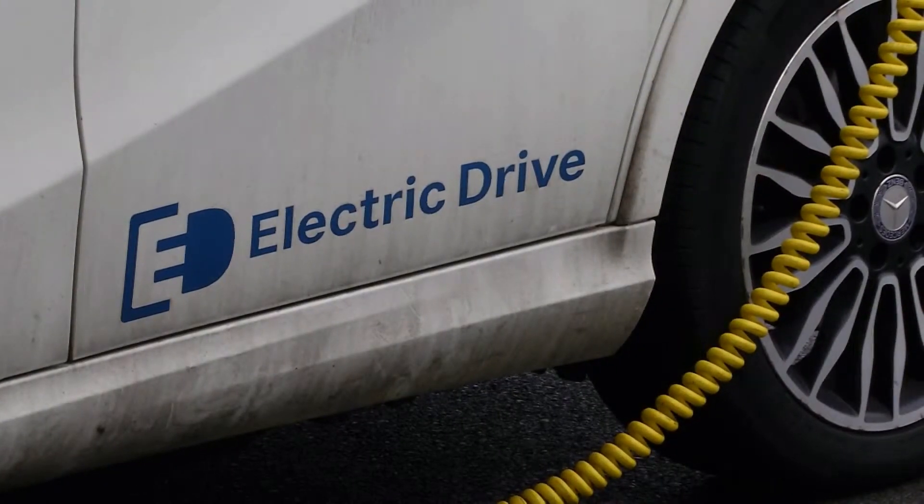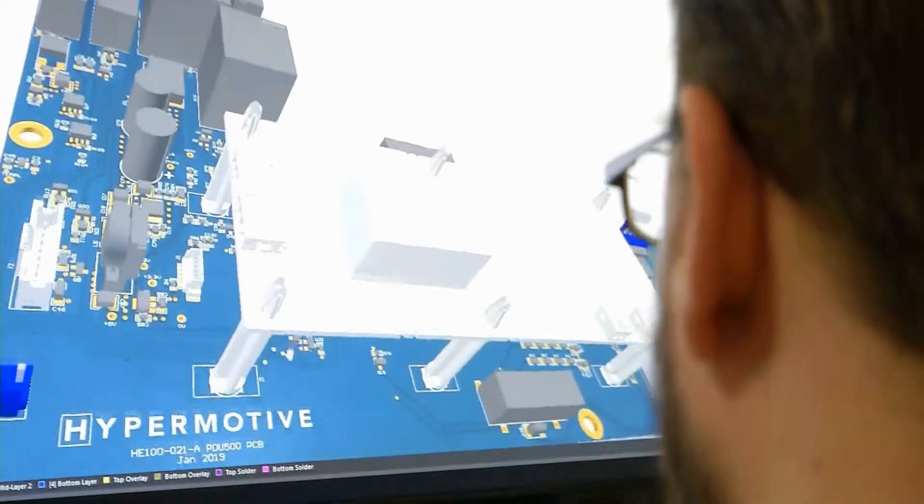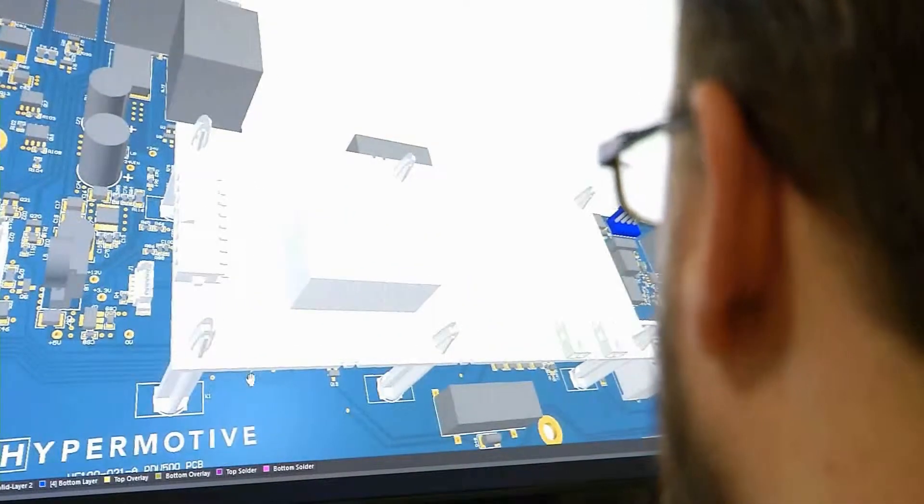We work with a wide range of customers, from big car companies through to technology developers, through to motorsport teams, and increasingly more niche vehicle manufacturers — companies that are making vehicles in lower volumes but specialist vehicles, like electric taxis, last mile delivery vehicles, and increasingly we're moving into supporting the growth of electric motorsport.